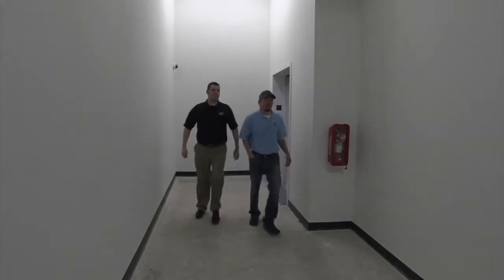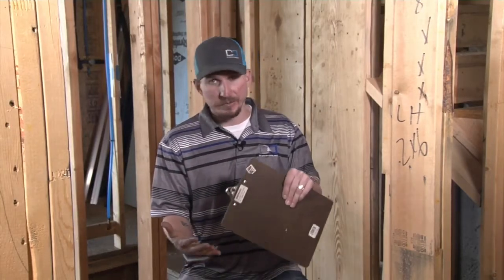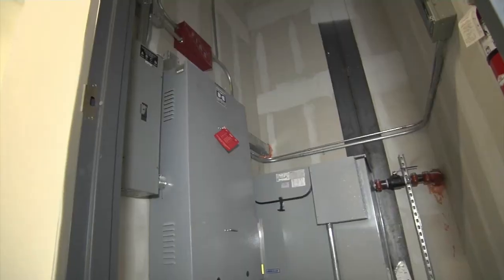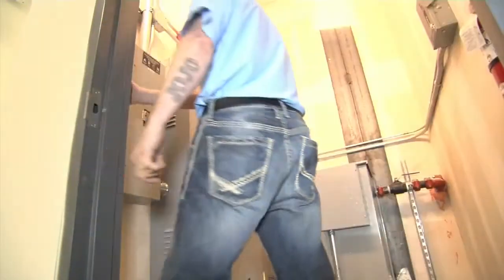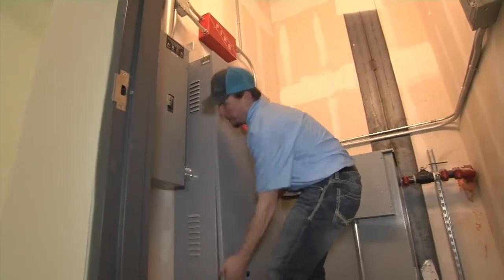When we put an elevator on a maintenance program, what I like to do is have a state inspector come out. He inspects the elevator for safety, makes sure everything is working properly and that it was installed correctly, then gives us the green tag. Once that's done, we come out semi-annually or quarterly. We don't want anyone to come in and try to work on their own elevator.